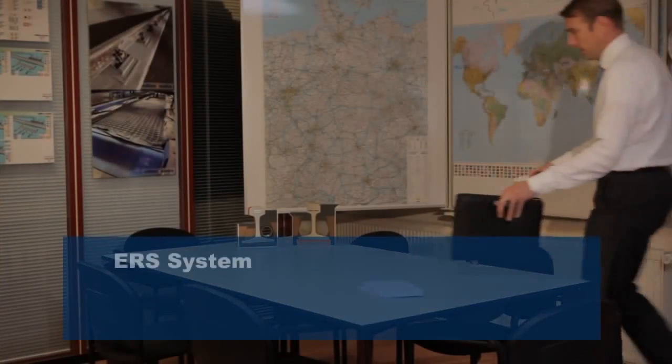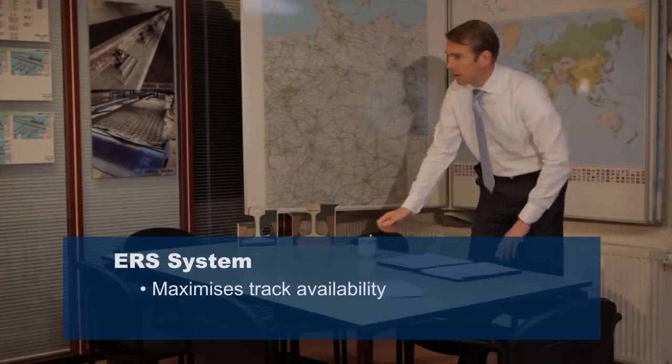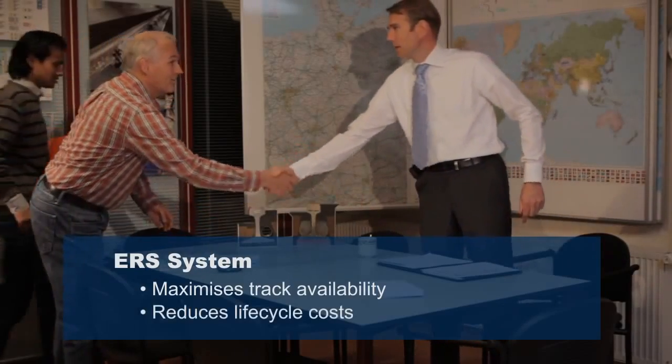Conclusively, using the ERS system maximizes track availability and reduces lifecycle costs.